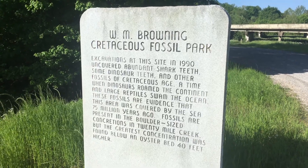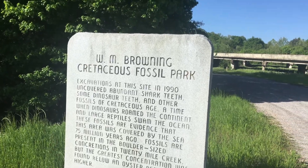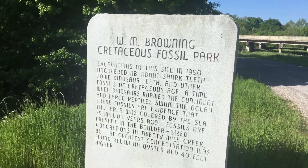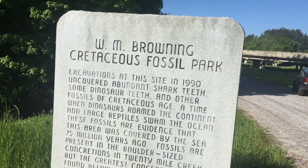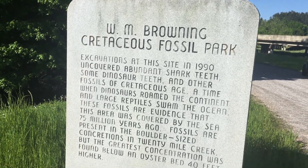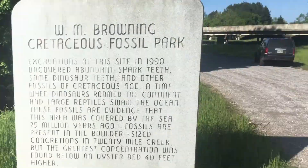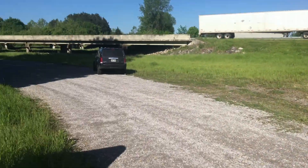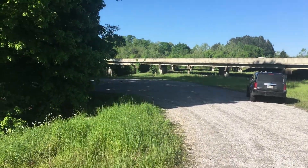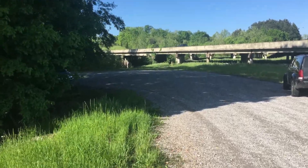We're here at the Browning Cretaceous Fossil Park in Baldwin, Mississippi, in the northeastern part of the state. This is a park along a stream where you can come dig for fossils about 75 million years old. It's directly along Highway 45 and there's a parking area down here, with the main area underneath the bridge.